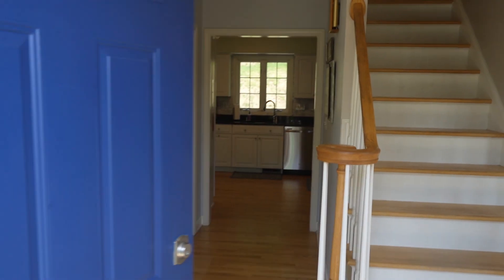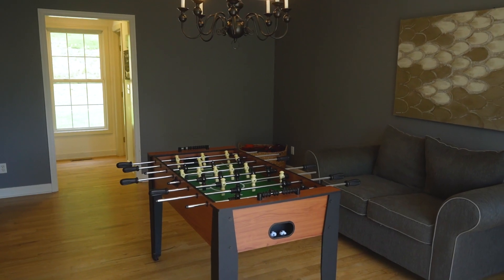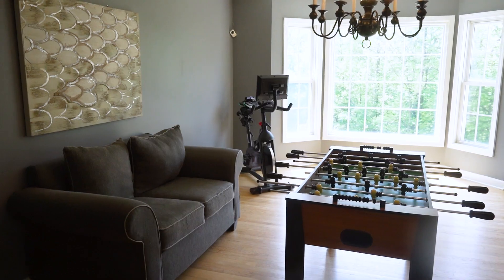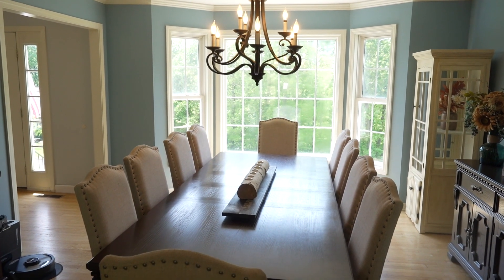Now we are inside and you can see how bright and airy this updated four bedroom colonial is. Right now we're standing in what could be the bonus room or formal living room, right to the right hand side when you walk in the front door.